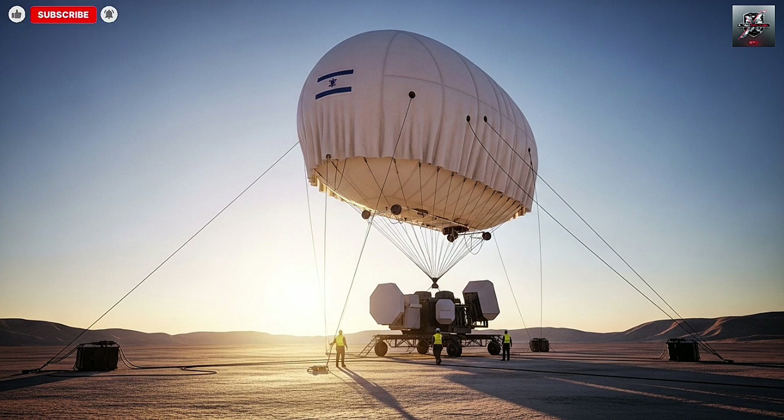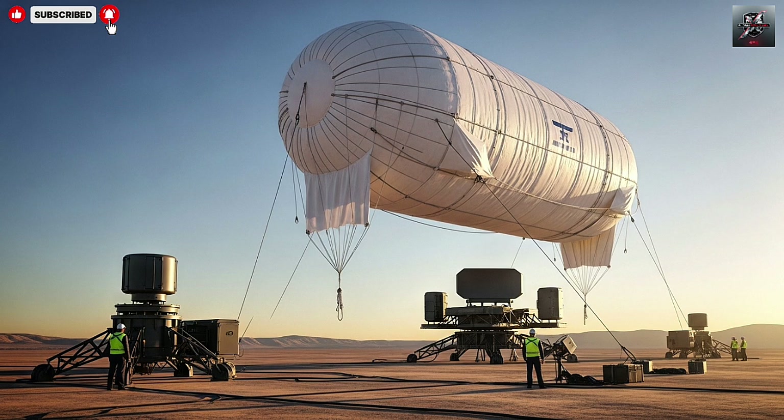We'll look at what it is, why it was developed, how it works, its strengths and vulnerabilities, and what it tells us about the evolving world of air and missile defense. Let's start with the what and why.